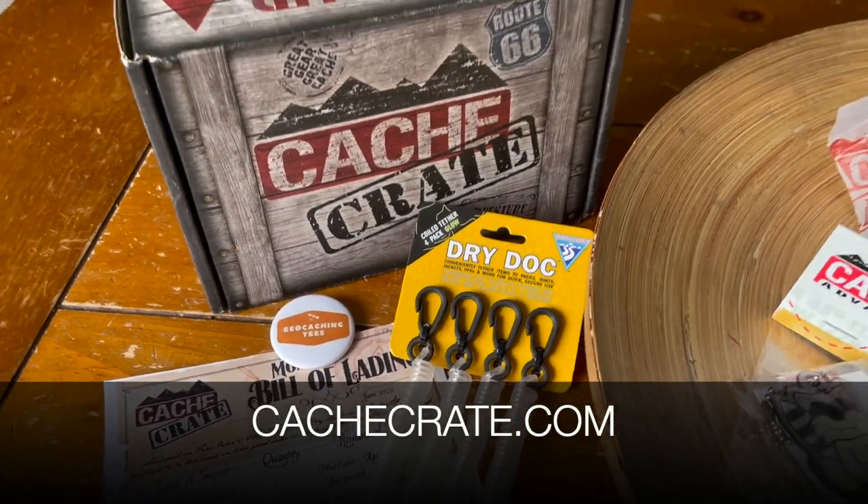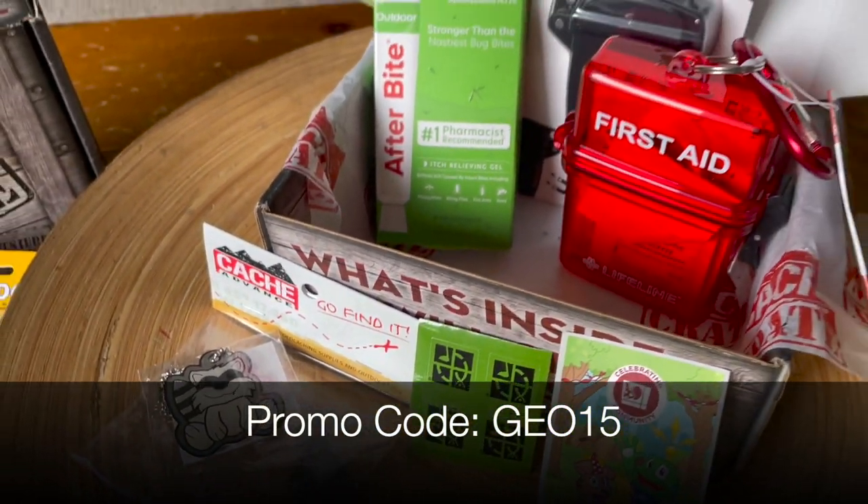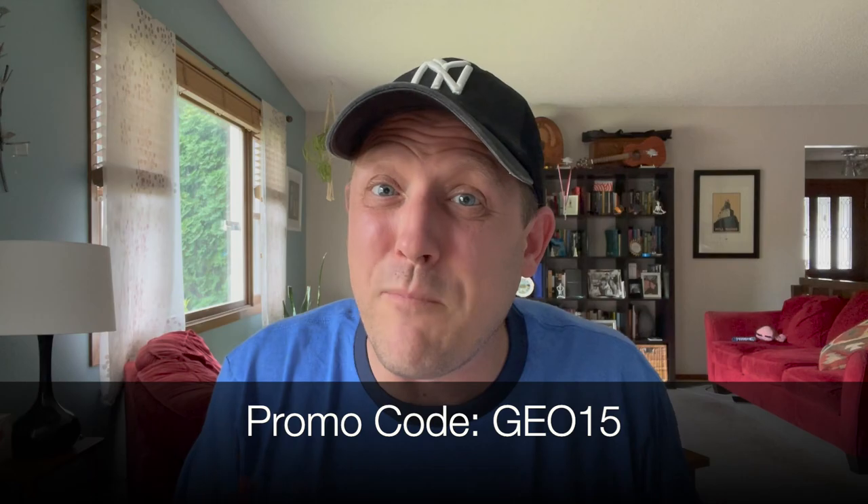If you like the Cash Crate, go to cashcrate.com. If it is open for subscription, you can subscribe there. If you use the promo code GEO15 at checkout, you get 15% off your first payment — so you save more if you subscribe for six months or for the year. If you're interested in getting an awesome geocaching tee every single month, go to geocachingtees.com and you can subscribe there as well. This was mega — I made up for my sins. I am completely caught up and I cannot wait until I get the next Cash Crate and next geocaching tee. Thanks for watching — I hope you enjoyed this, and you can have fun too every month if you get the Cash Crate.